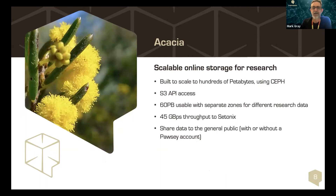Thanks Chris. Luca will now speak about Acacia. Acacia is a Ceph object storage-only cluster and has been built to scale to hundreds of petabytes, for future usage of Setonix, radio astronomy, and the research data we have to store here in Australia.